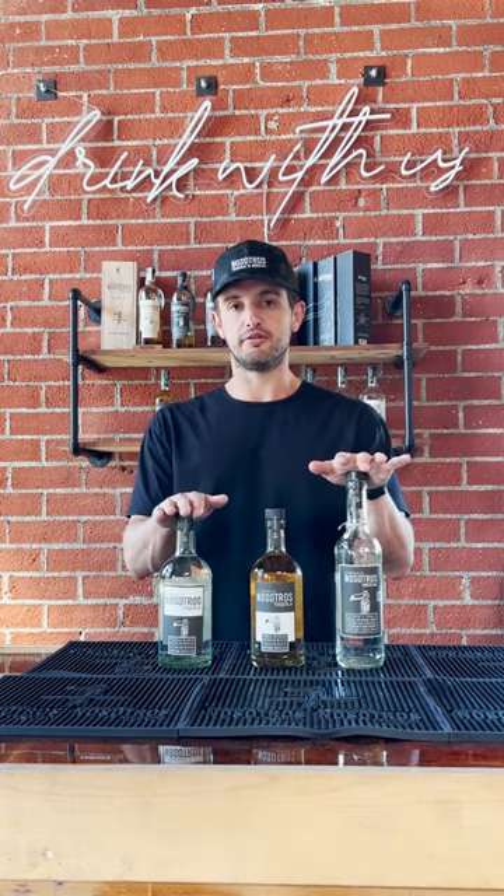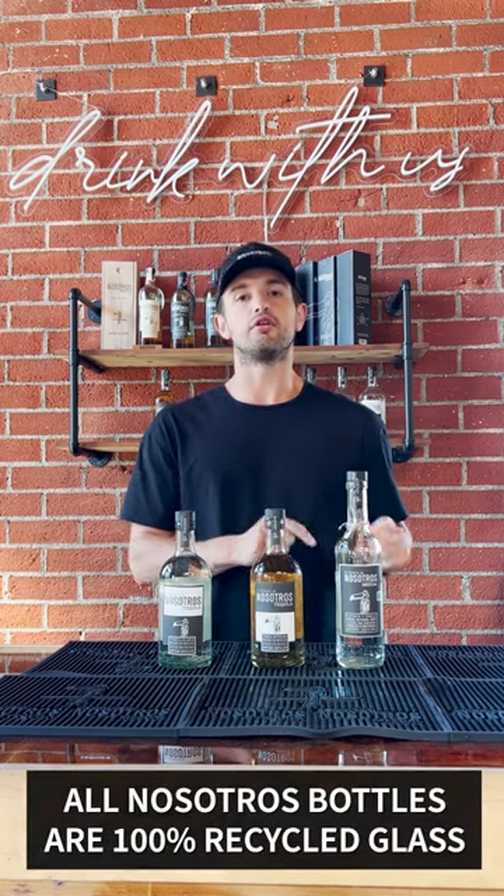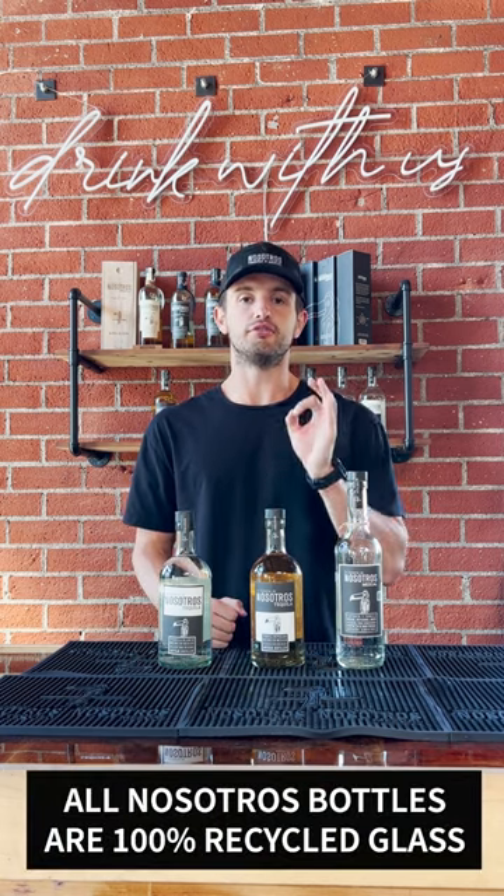Sustainability is a key part of everything we do here at Nosotros. Every single bottle that we have is 100% recycled glass.